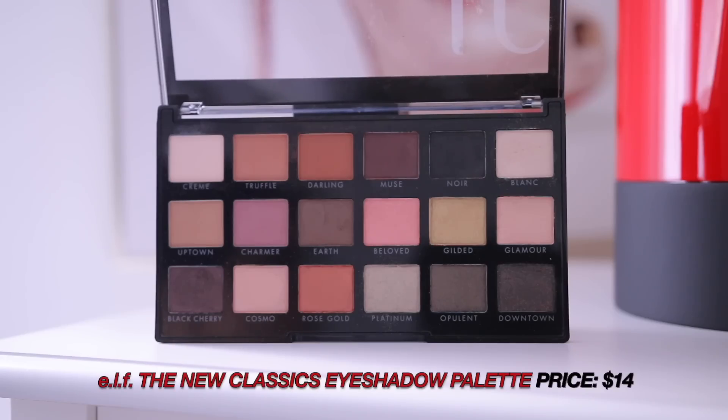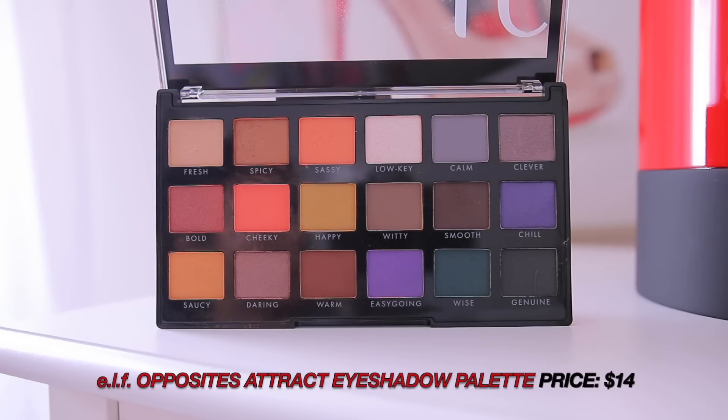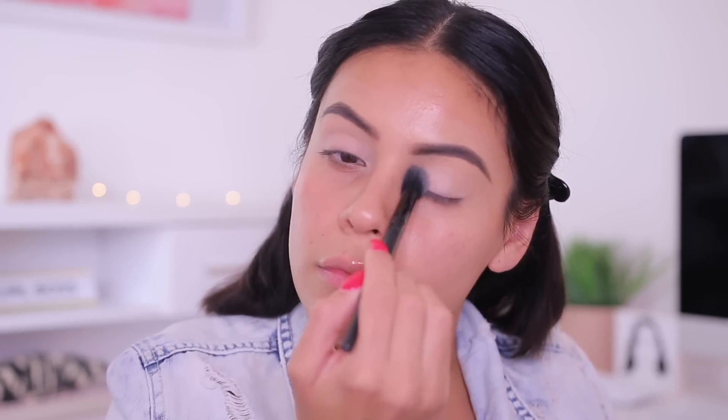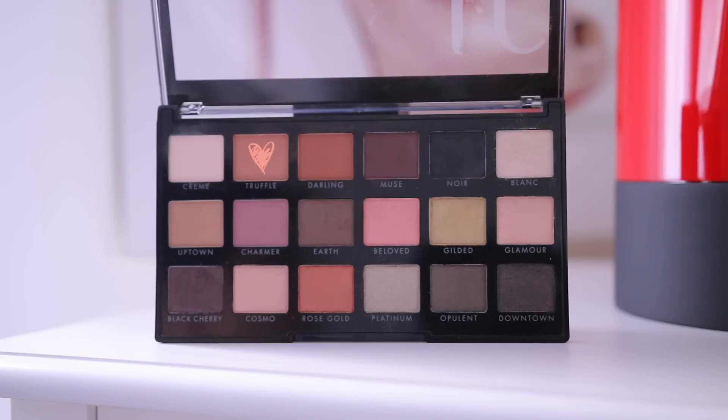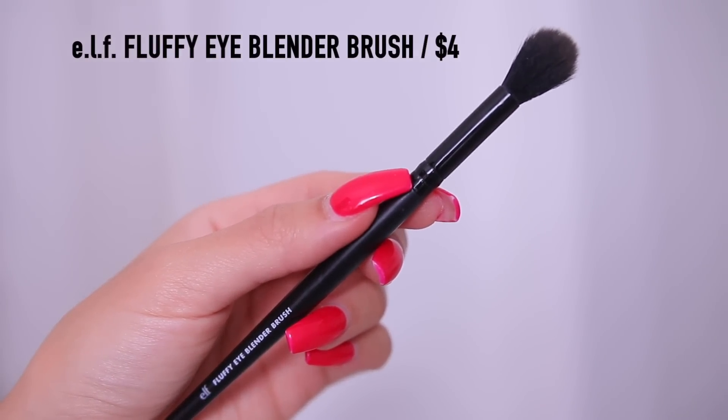I've tried a lot of different eyeshadows from e.l.f. and my absolute favorites are the 18-pan shadow palettes. You get a really good variety of mattes and shimmers. Today I'm using the new Classics palette, which is their cool tone version. I also love the Opposites Attract palette, which has more warm tones. I'm starting off with the shade Cream to set my primer, then going into Truffle and Darling in the crease — Darling is a little darker than Truffle. To blend that in I'm using the e.l.f. Fluffy Eye Blender Brush, which is my go-to crease brush.